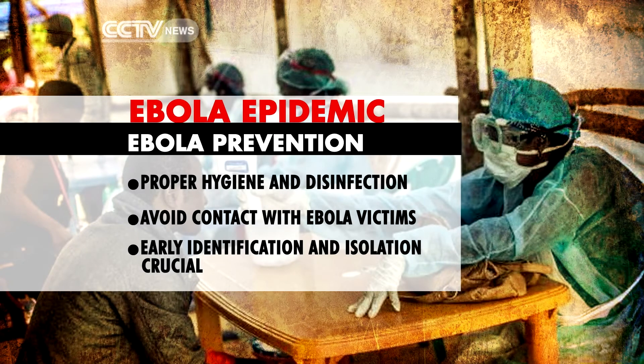With no cure, treatment is difficult. It's very important to keep an eye out for the symptoms. Early detection could save lives.